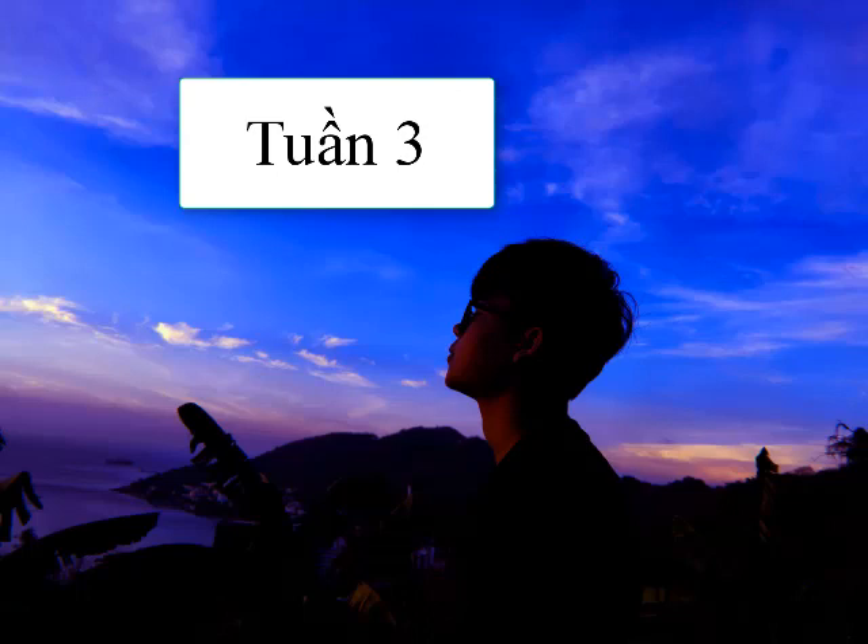Number 20. Who received the promotion to department director? A. It hasn't been announced. B. Right, a large account. C. Okay, I'll think about it.